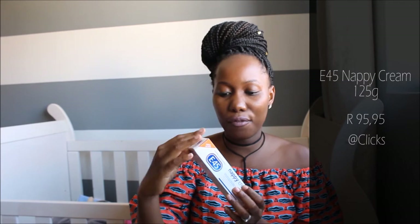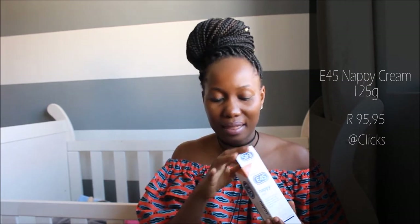Oh my gosh, the best nappy cream — it's this E45 nappy cream. Aki had this bad nappy rash, and I used this E45 cream and let me tell you, it works wonders. I've used so many nappy creams but this is the one I really swear by. Not because of his sensitive skin, but the others just didn't do much. Another good one is Bepanthen — if you've heard of it, it's also really good but slightly more expensive.